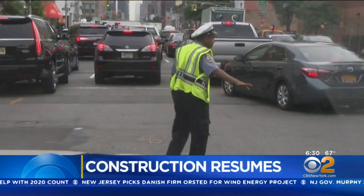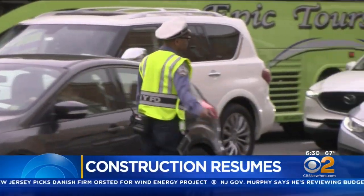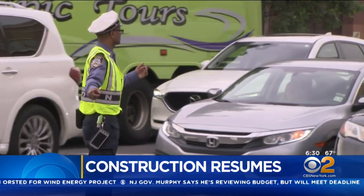A commuter alert for people driving on the west side. Construction to turn 11th Avenue into a one-way street resumes.